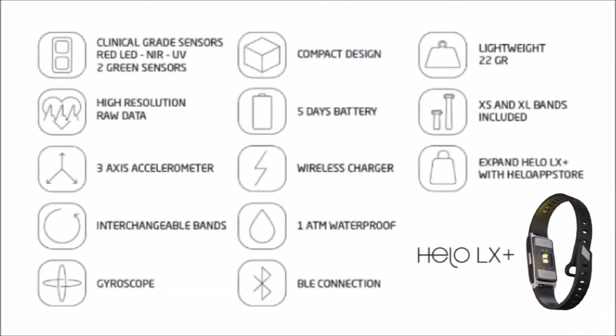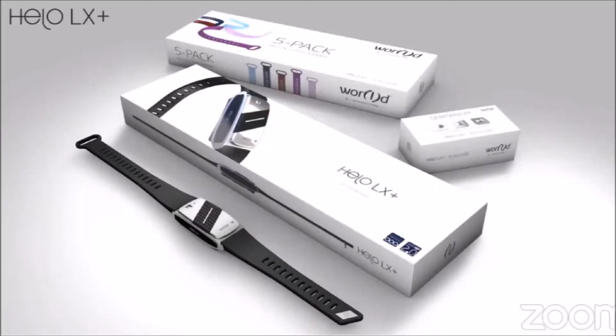And coming soon: DNA analysis, blood alcohol levels, oxygen levels, and sun exposure. Introducing the new HILO LX Plus, jam-packed with a range of clinical-range sensors for more accurate measurements.